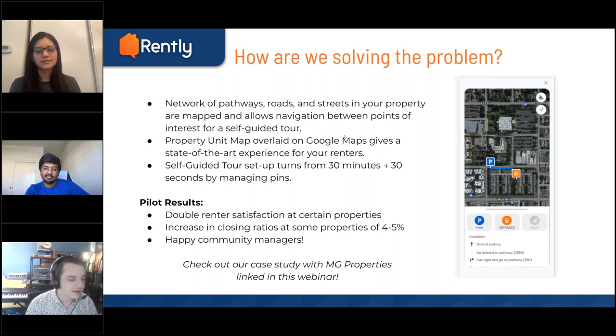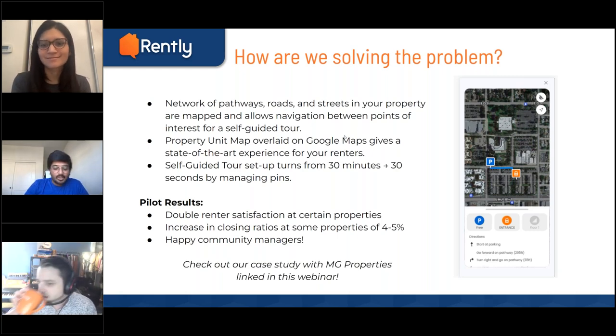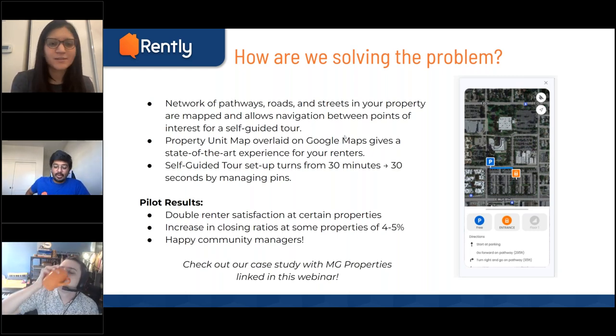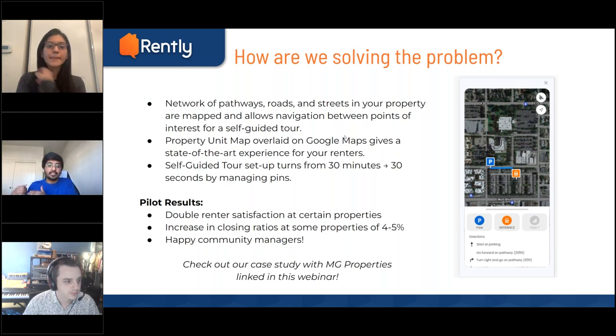Before we go to the next section, we have one more poll question, and then we're going to give you a demo of how all this works for the manager and renter side. Adi, is there anything you'd like to add before we move on?